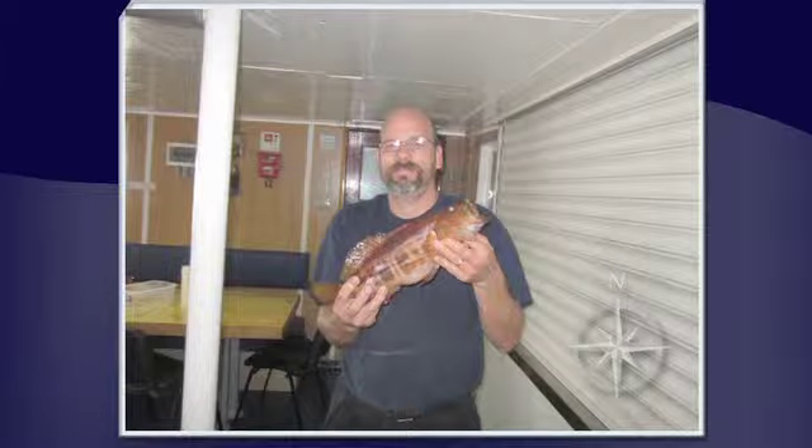In other news, the crew has been eating well. Jeff, the Nautilus chef, caught a large grouper that he put in the soup last night. And tonight, the crew will feast on some fresh mahi-mahi that were caught this afternoon.